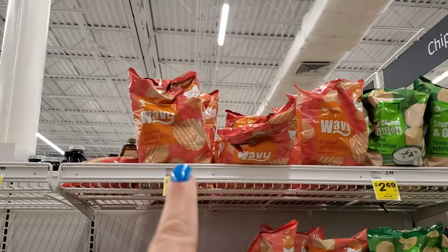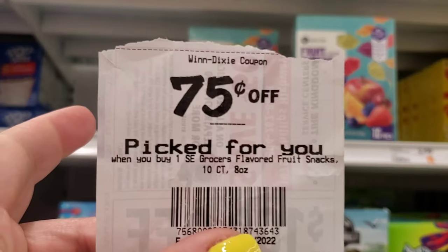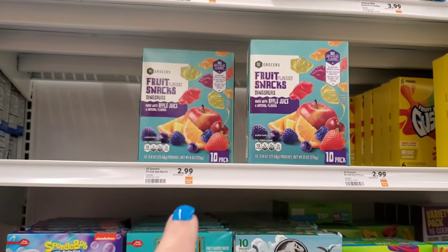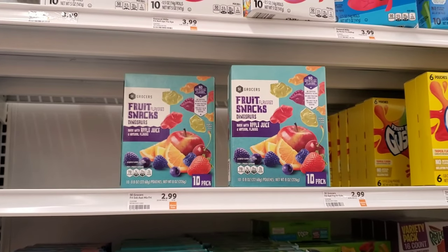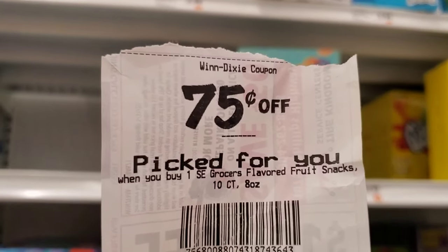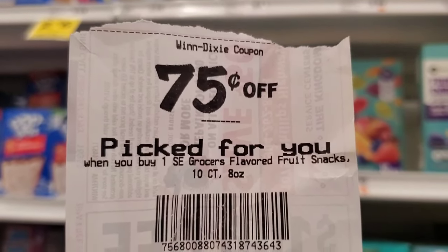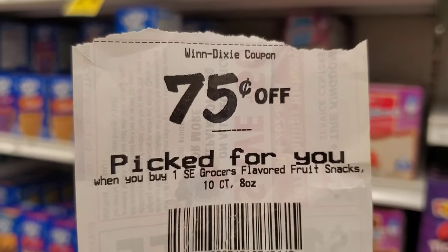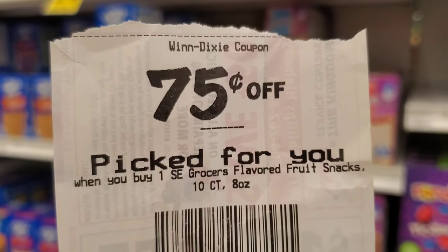The other day at Winn-Dixie, this coupon printed at the bottom of my receipt, so I'm going to use it again. It's for fruit snacks — they're $2.99, not on sale, but minus the 75-cent coupon makes them $2.24. I always forget to save these receipt coupons. Just so you know, if it prints at the bottom of your receipt, it doesn't always go to your app, so you might want to save them.